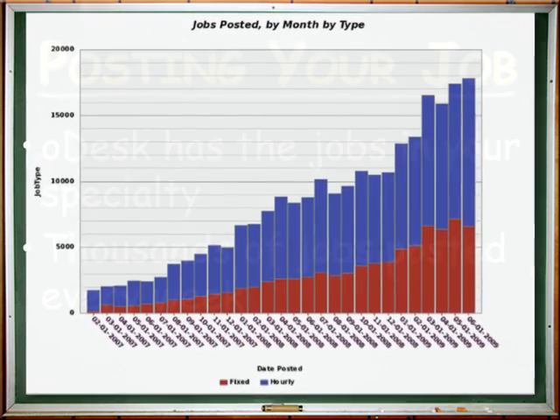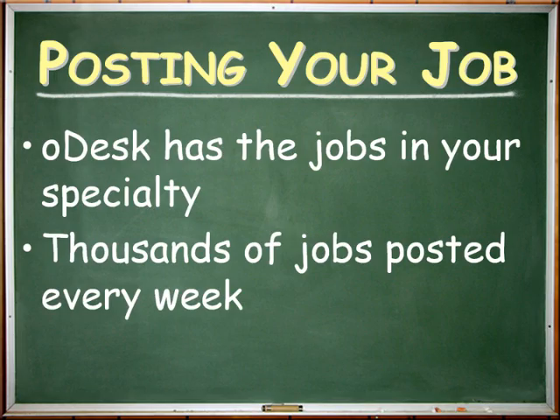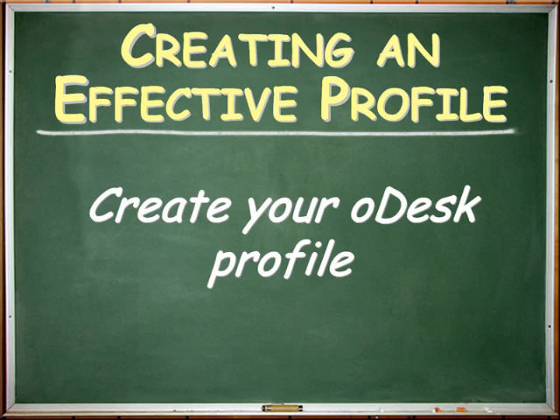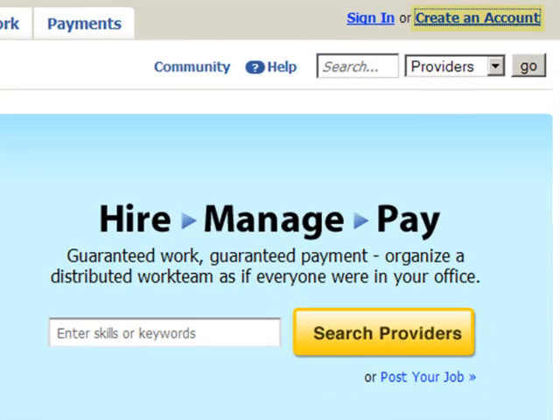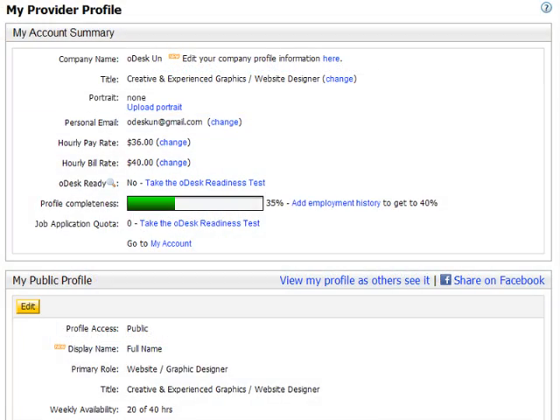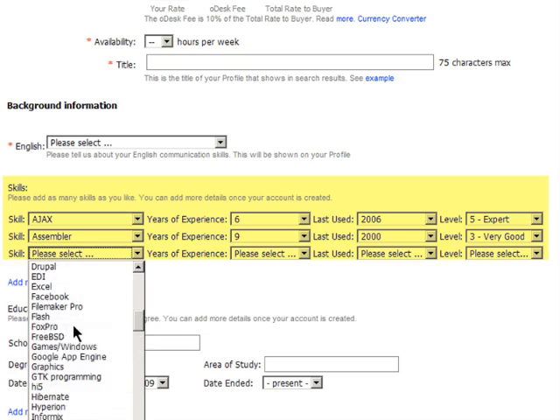With thousands of jobs posted every week, Odesk has a lot to offer any skilled service provider. So let's get started. Create your Odesk profile. Your first step is to sign up, then you can log in and start building your profile. Begin by choosing the categories and skills that best describe your expertise.